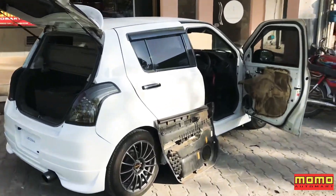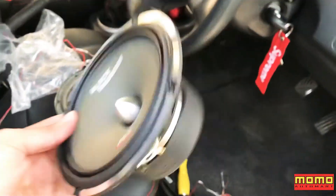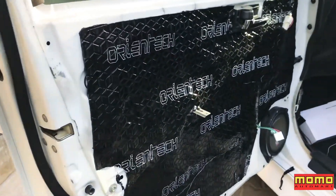Hello and Assalamualaikum. Today in our shop, we are installing MTS Black Thunder components in a Suzuki Swift. You can see the general speaker and the size of the Black Thunder. The sound quality is very good.